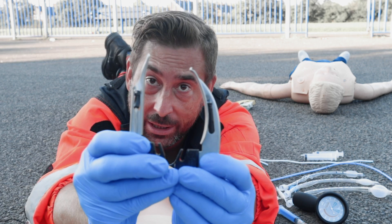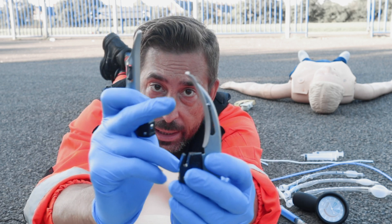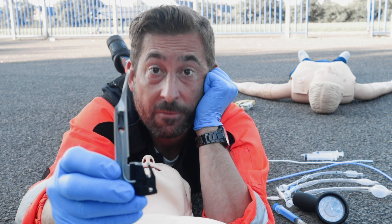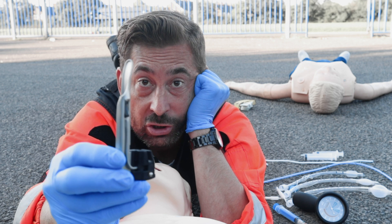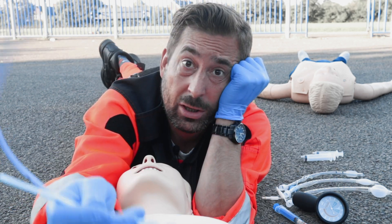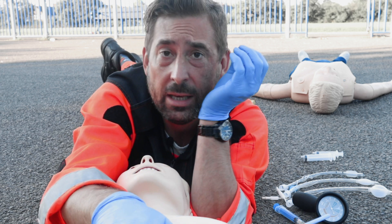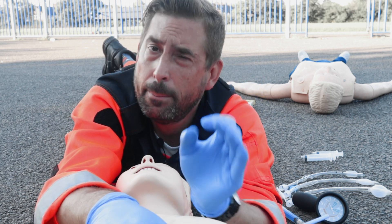Due to anatomical differences — mainly epiglottis shape and size — you should use a Macintosh blade in adults and a Miller blade in paediatrics. However, whilst working on ICU with very knowledgeable anaesthetists, I've learned that if you are dealing with a challenging airway in adult patients, there's nothing better than a large Miller blade. To intubate you also need either a bougie or a stylet. Back in the day we intubated without those aids, but if you can now reduce the risk of tube misplacement by using them, please use them.